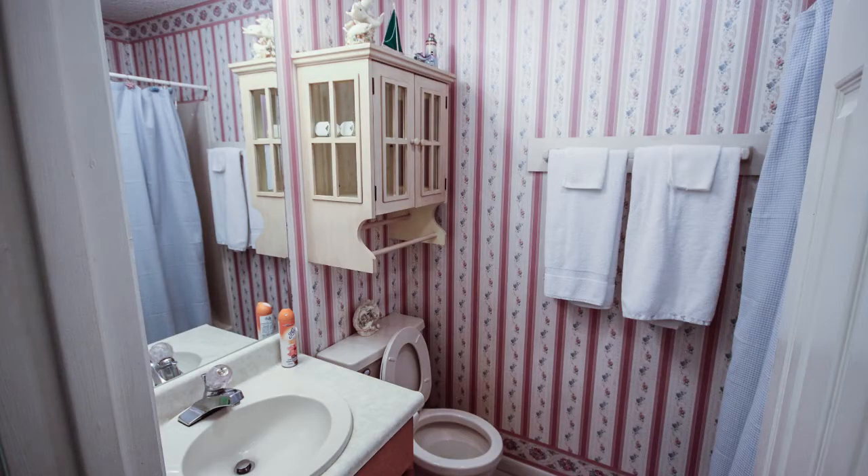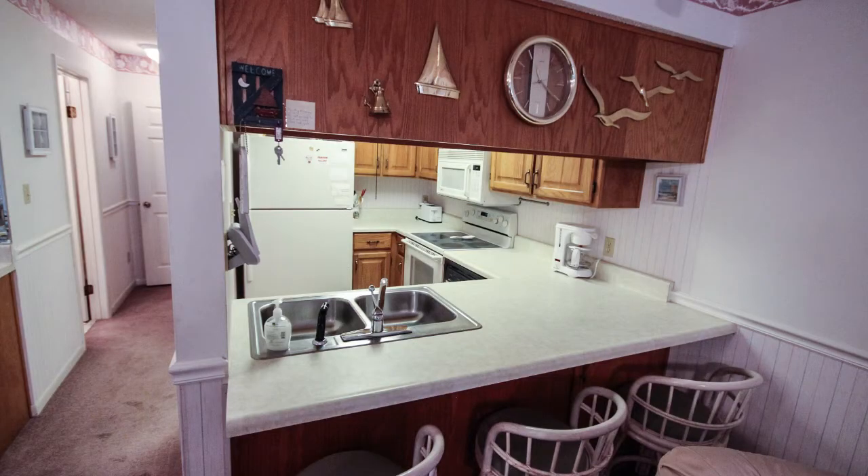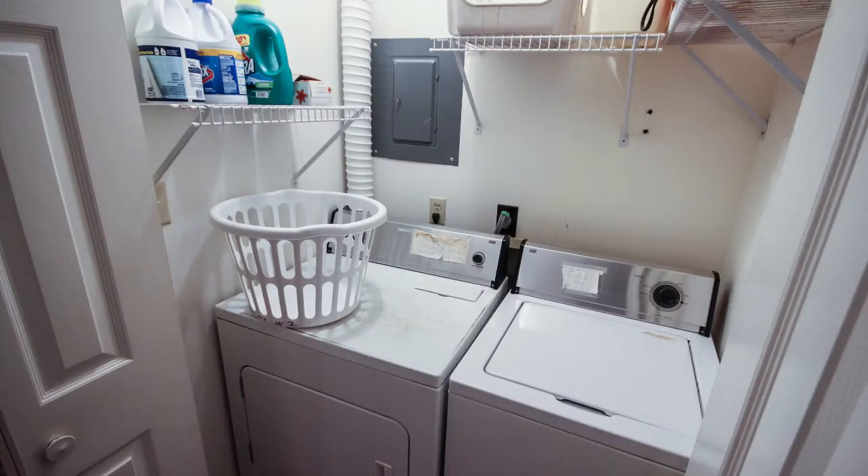The living room has mirrored walls and supports a wet bar for entertaining. Both baths have been decorated in a shabby chic look and the kitchen has newer cabinets. The laundry area has a full-size washer and dryer.